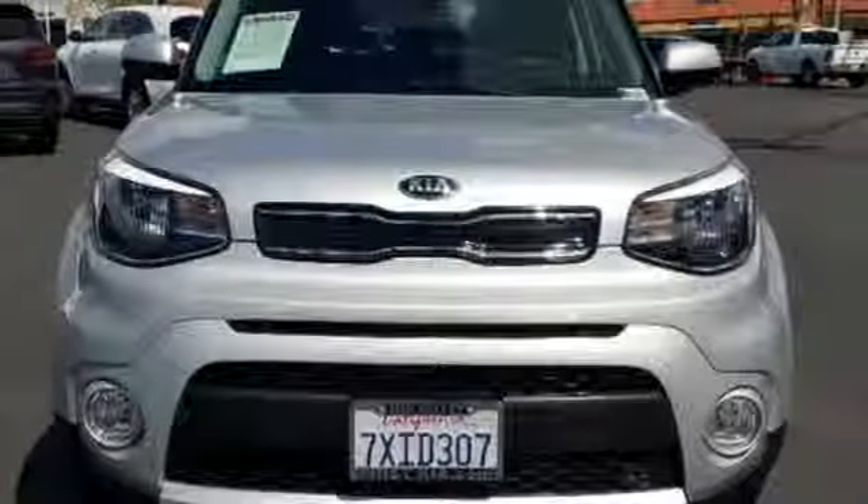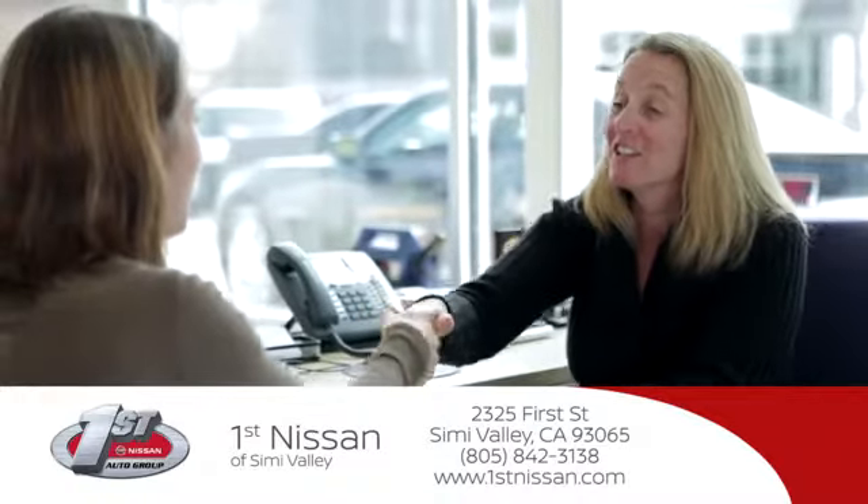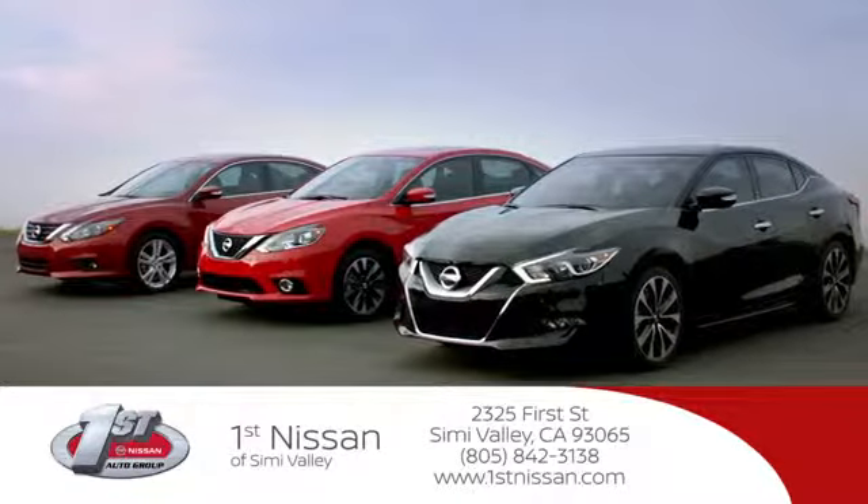Take it for a test drive today. At First Nissan, we believe in integrity and giving the customer good value for their hard-earned money. Here's the vehicle for you.